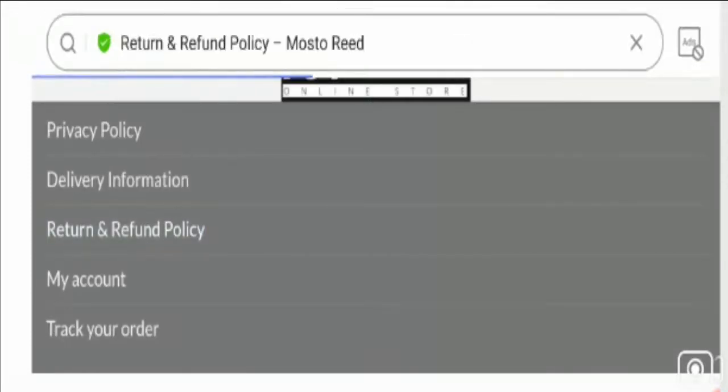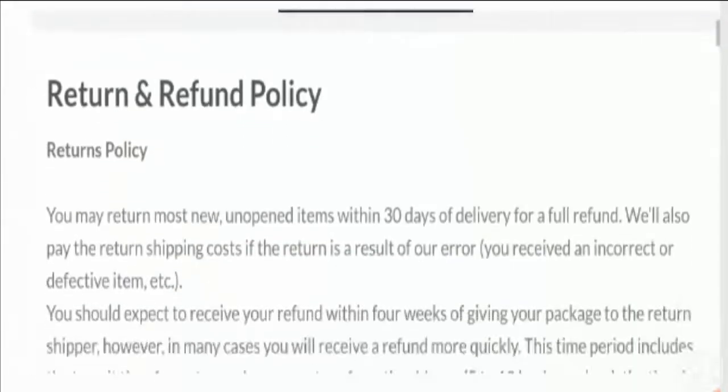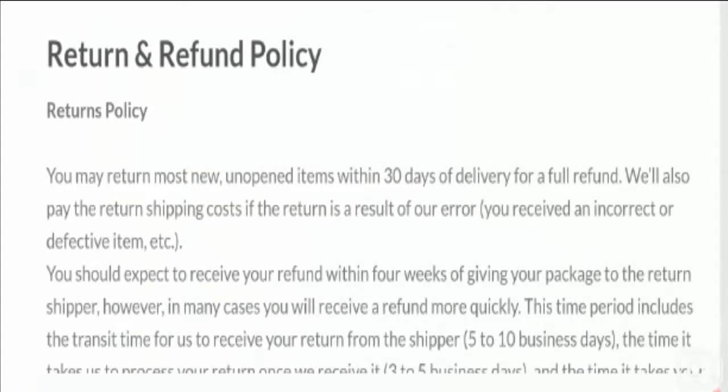In the return and refund policy page, they have mentioned a 30-day return policy after receipt of the product. Please do comment about your experience regarding returns or refunds, as it will benefit other customers when reviewing this website or considering investing their money.